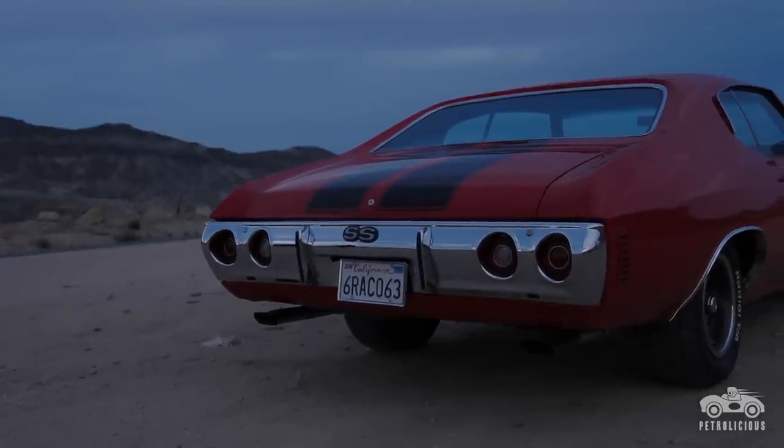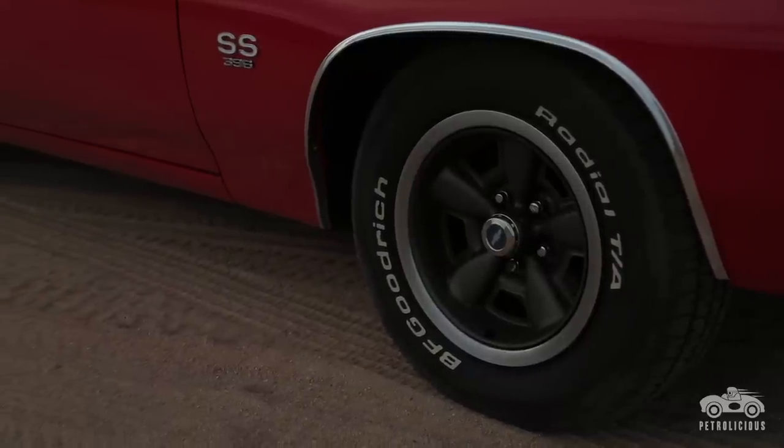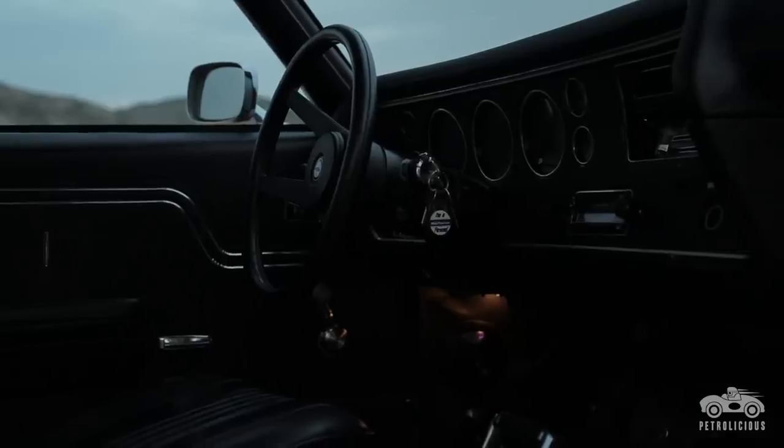It came with the factory disc brakes with the SS package. It's got the F41 suspension in it, which was a sport suspension. It's got the S bucket seats and the SS dashboard.